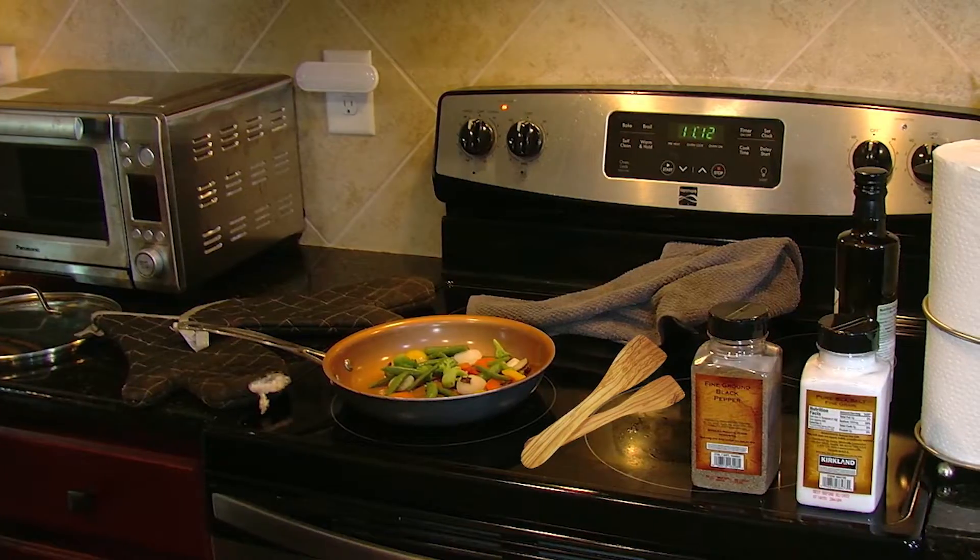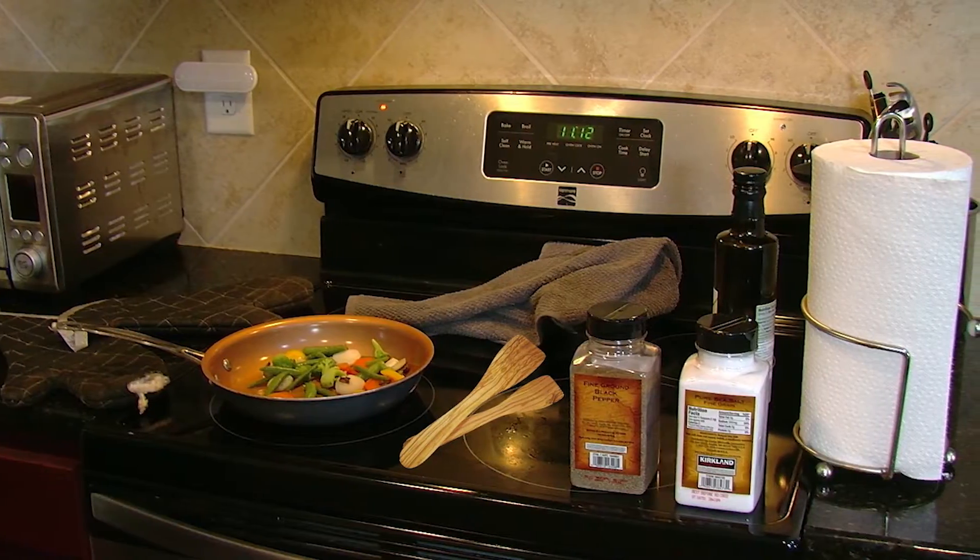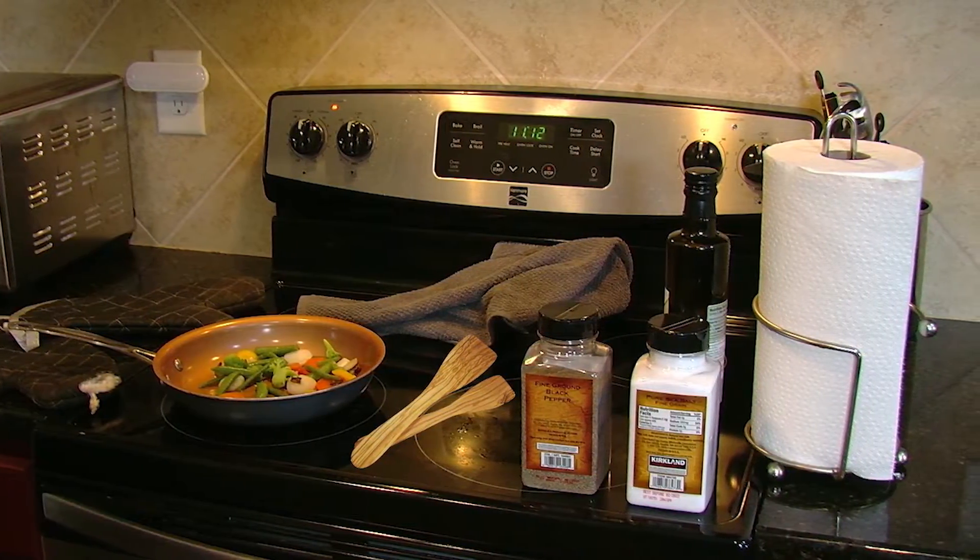Keep anything that can catch fire, such as wooden utensils, oven mitts, food packaging, towels, or curtains away from your stove top.